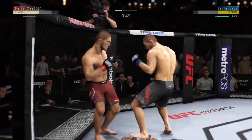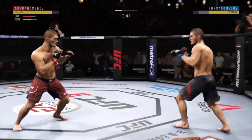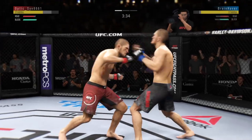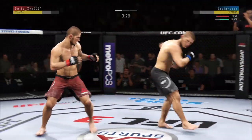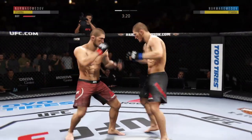Big elbow! He's hurt, he's hurt — this could be it right here. Straight right! Very nice!